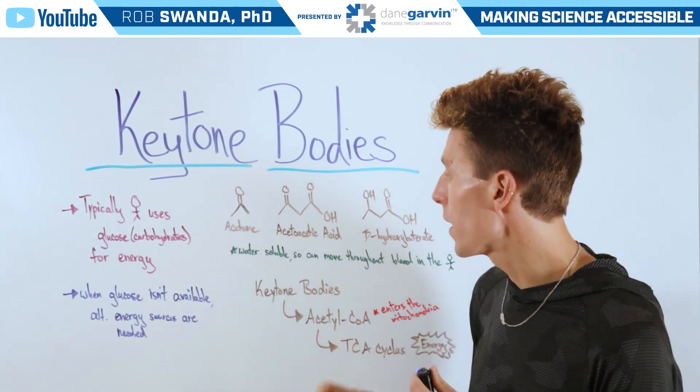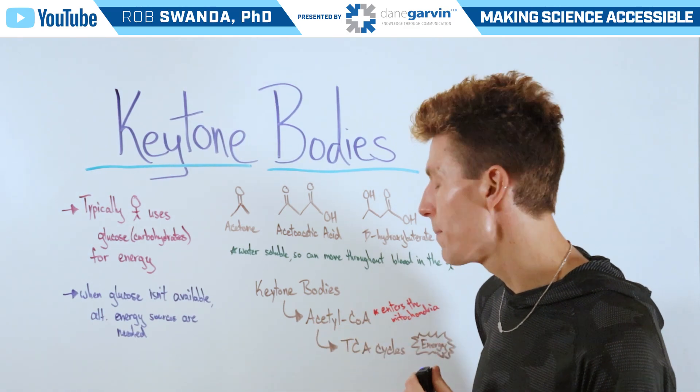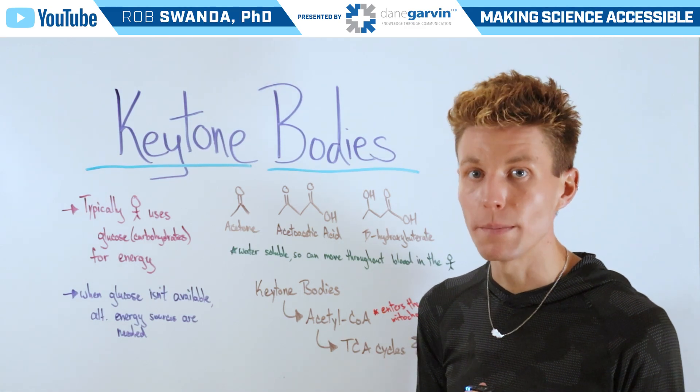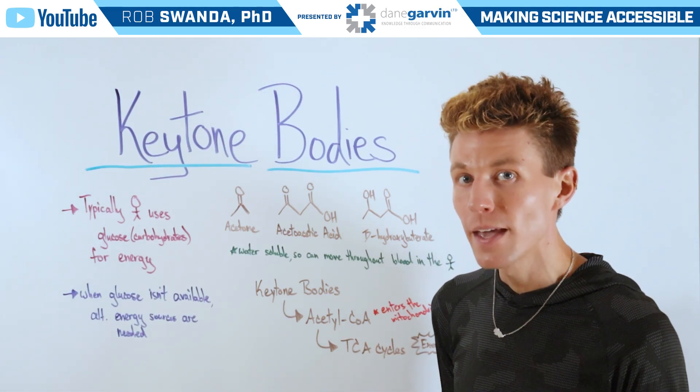Now, in order for these ketone bodies to make energy, they're going to be converted to acetyl-CoA. That's able to be used in the mitochondria, where it enters the TCA, or Krebs, cycle to produce energy in the form of ATP.